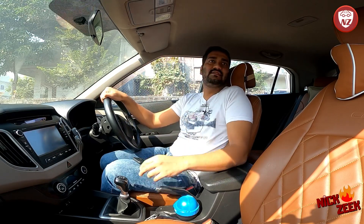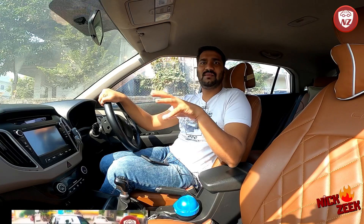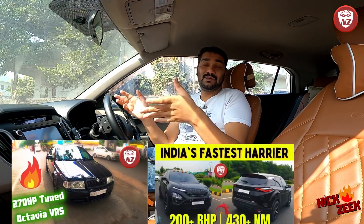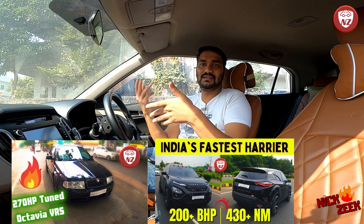Hey guys, welcome to another video of Nixdik. Today I want to share some special information with you. As you can see, I have shared some information in some videos, especially the fastest Harrier of India, which is Shubhambhai's Harrier, and it goes about 200 plus BHP.